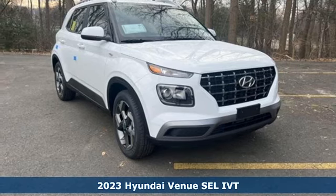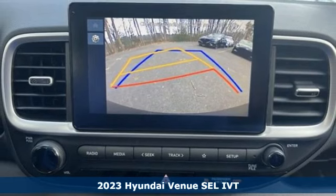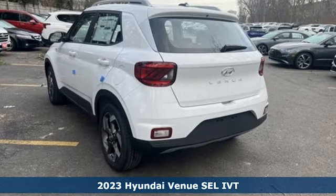It's a new 2023 Hyundai Venue. Hyundai's attention to detail means a better driving experience for you. It comes with all the amenities you need.